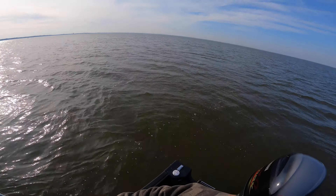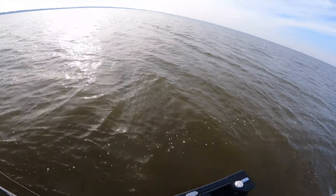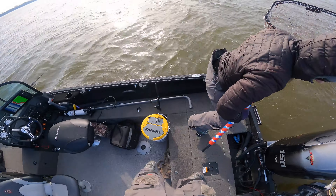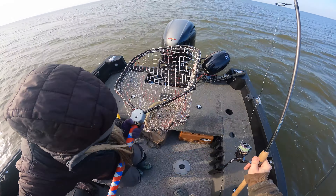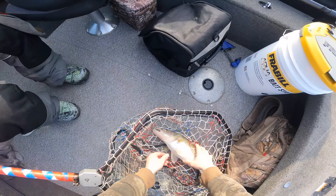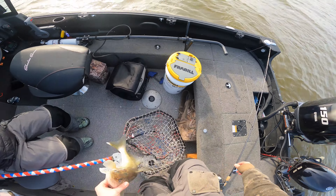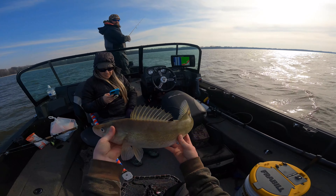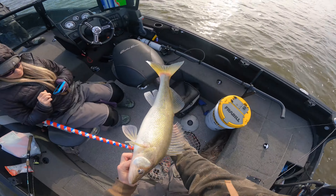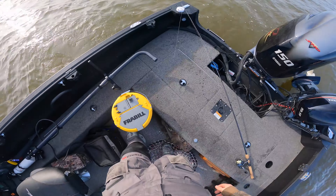We got one — give me the net. Frickin smoked it, dude. That's a big one. Right on the top of my stroke I started doing longer pulls and he clocked it. Wow, she is cold, man. Look at how pale that thing is. It's probably a 24-incher — fat though, man. See ya, thanks for playing.